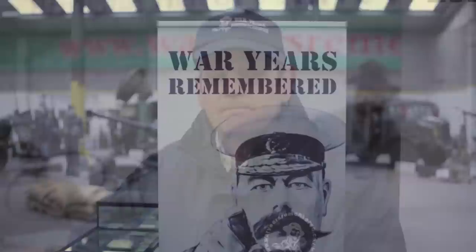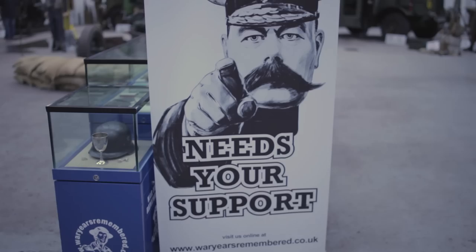The only way this collection can be saved now is by either direct sponsorship, direct funding, and basically the public. So please, please support us in whatever way you can — even if it's not financially, just let us know that we're doing the right thing. Thank you very much.